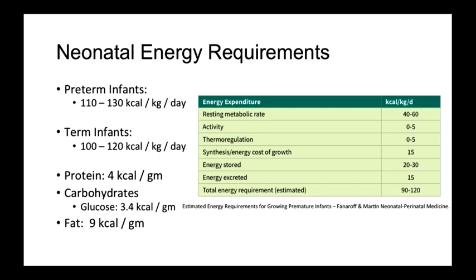The three energy sources are protein, carbohydrates such as glucose when using TPN, and fat. Protein provides 4 kcals per gram, while glucose provides 3.4 kcals per gram, and fat provides 9 kcals per gram.